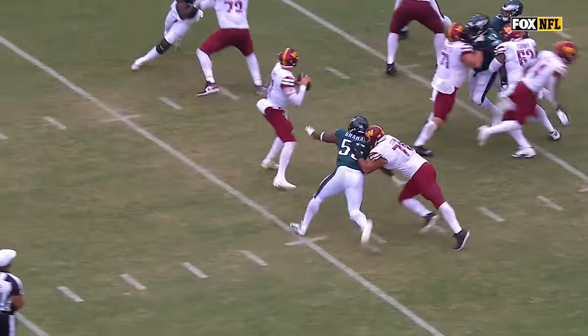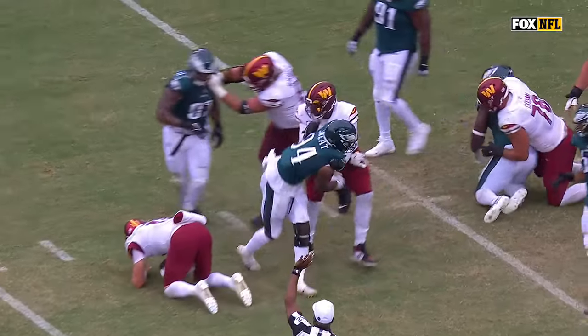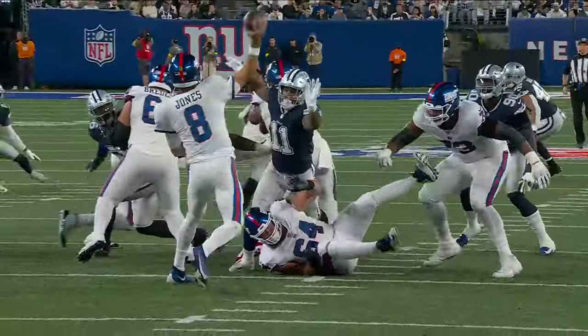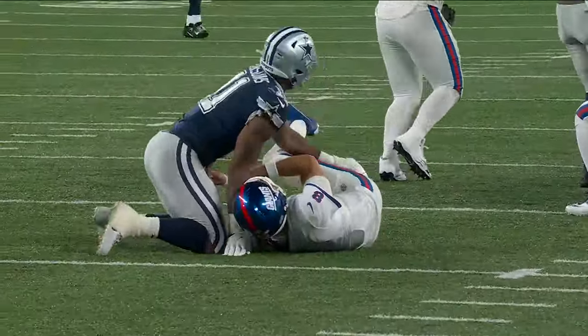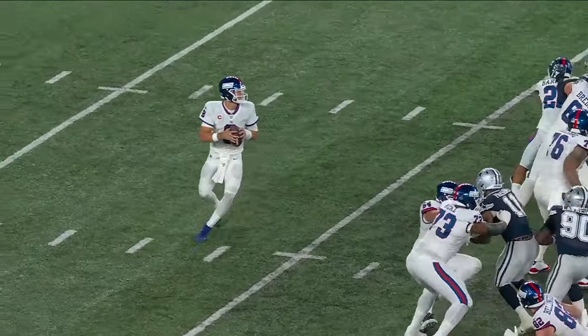The hand swat right there gets around the tight edge. They put the tight end Bellinger to his side, but Micah Parsons takes the inside rush and he just steamrolls Glasgow right there — puts the pressure on Daniel Jones.